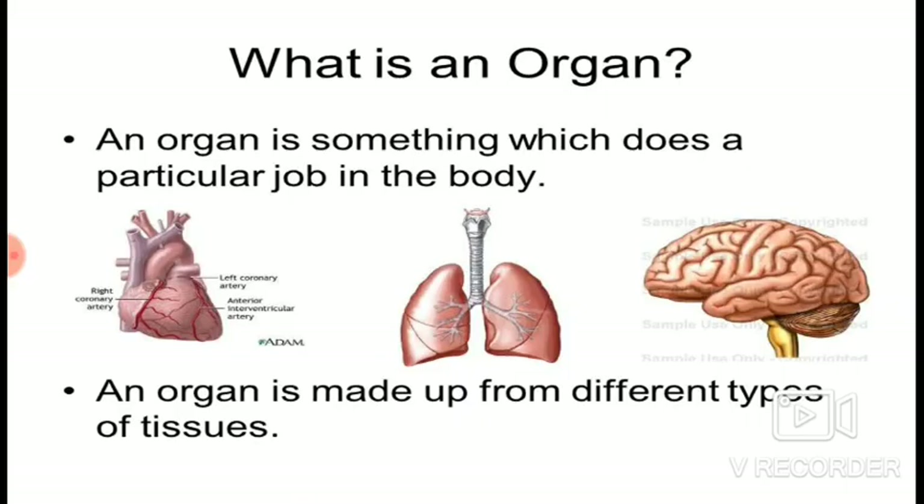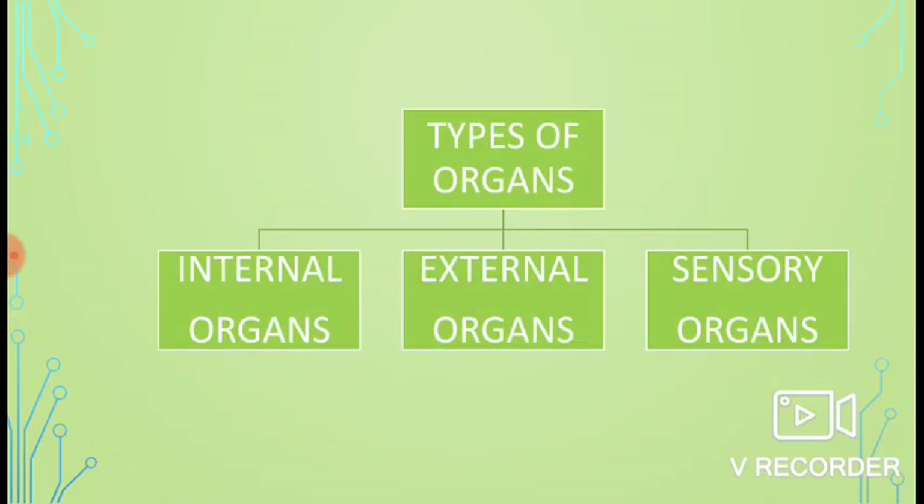Let us see what is an organ. A part of the body that is used to perform a certain function is called an organ. Organs are of three types: internal organs, external organs, and sensory organs.